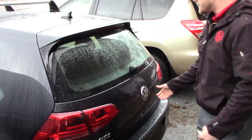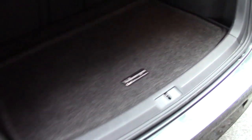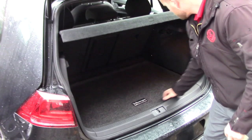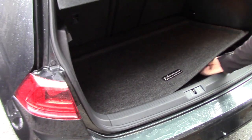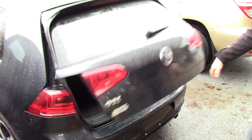So in the back here, hatchback version — doesn't give you a lot of space, but obviously there are different versions you can pick. There's a perfect floor mat, spare tire, and the tools to change it, as well as 60-40 split seats.